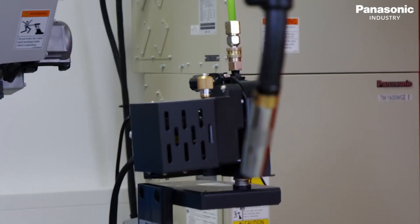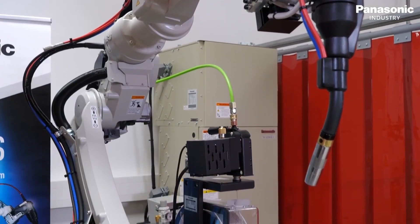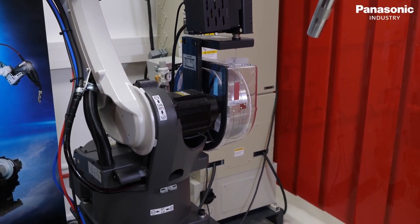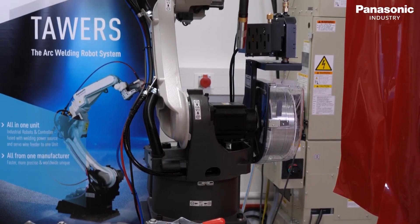With the TM1600 BG3 Superactive Wire Aluminium, we show a 1.6 meter welding robot with a 300 amp power source and a common CPU — our TAWERS Process. This is our core technology and we are able to weld any kind of MIG process here, such as aluminum stitch pulse or pulse processes.